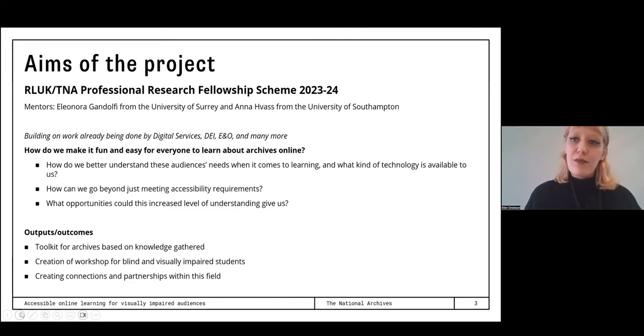One audience group that we have had less experience with is blind and visually impaired audiences, and that's why I submitted this project to the fellowship scheme. It's a year-long research project, and I've spent a year researching this under the mentorship of Eleonora Gandolfi and Anna Vass. The question guiding my project is: how do we make archives not just technically accessible, but also fun and engaging for visually impaired audiences? As someone working in the online team, I've been aware of the technical accessibility requirements, but I wanted to go beyond this checklist to more directly address and understand the needs of this audience group.